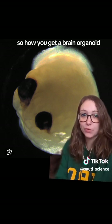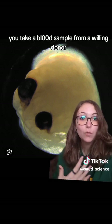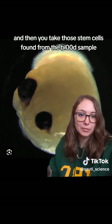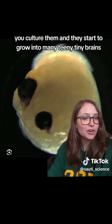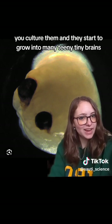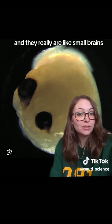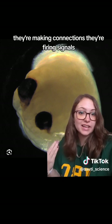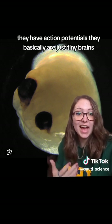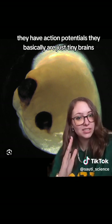To get a brain organoid, you take a blood sample from a willing donor, isolate the stem cells found in that blood sample, culture them, and they start to grow into mini, teeny, tiny brains. And they really are small brains — they have neuronal activity, their synapses are working, they're making connections, they're firing signals, they have action potentials. They basically are just tiny brains.